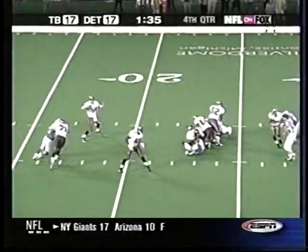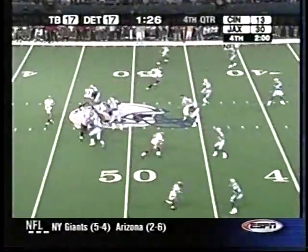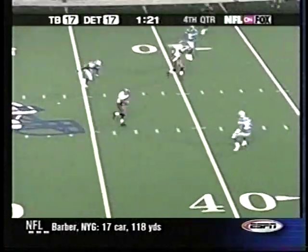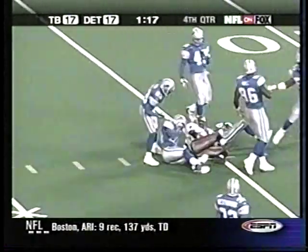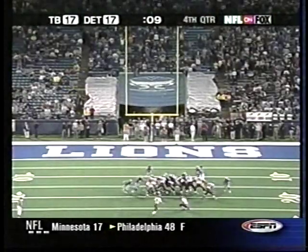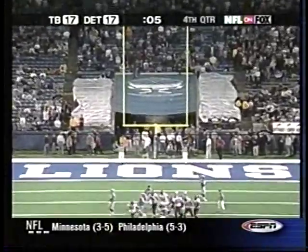Brad Johnson to Keyshawn Johnson, a minute and a half to go, Tampa on the move. 23 yards into field goal range, and with 9 seconds left, Martin Gramatica — 35-yard field goal. It's good.